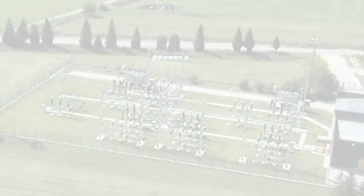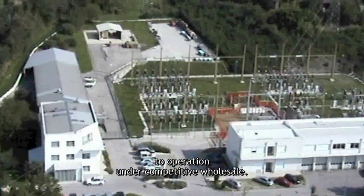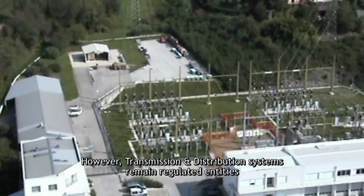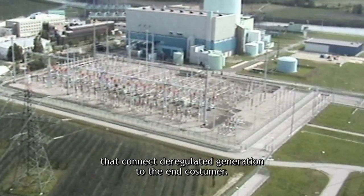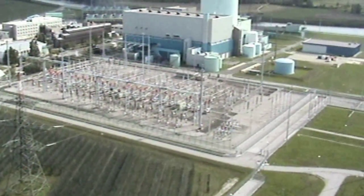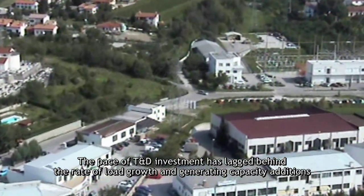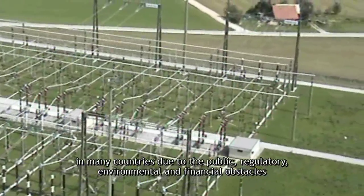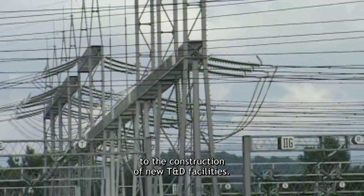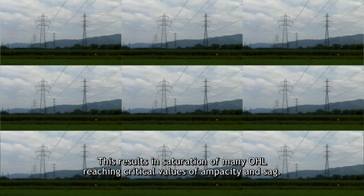The electric utility industry is restructuring itself from a regulated environment to operation under competitive wholesale. However, transmission and distribution systems remain regulated entities that connect deregulated generation to the end customer. The pace of T&D investment has lagged behind the rate of load growth and generating capacity additions in many countries due to public, regulatory, environmental, and financial obstacles to the construction of new T&D facilities. This results in saturation of many overhead lines reaching critical values of ampacity and sag.